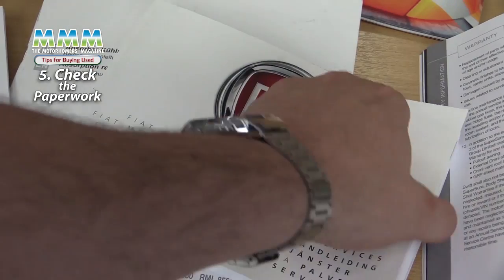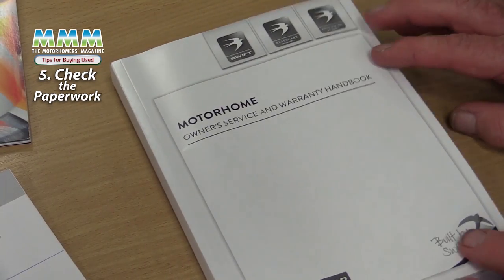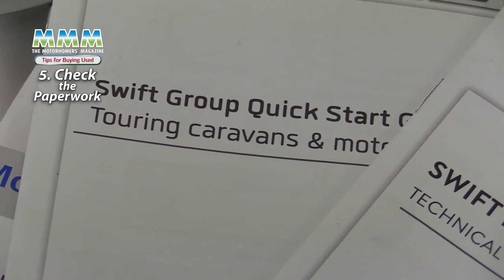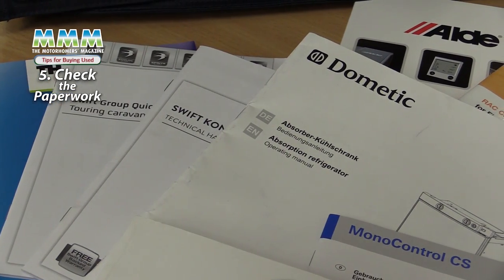Once you've decided to buy, check that all the paperwork is in order. Make sure the mileage on the dashboard corresponds with the mileage listed in documents such as MOTs. Check the service history — does it have a full history from day one? Also check the warranty terms the dealer is offering. With any motorhome there are many manuals: the base vehicle manual, the conversion manual, plus manuals for all the individual elements such as the cooker and heater. Crucially, make sure a history check has been carried out — companies such as HPI will confirm the vehicle hasn't been badly damaged, written off, or listed as stolen.